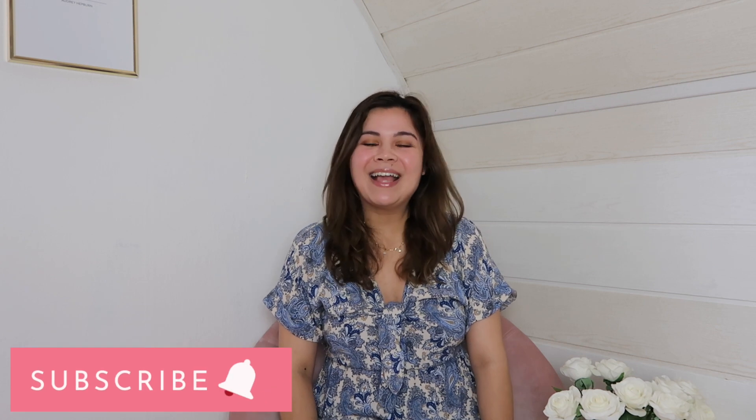Thank you so much for watching! I hope you enjoyed this video. Let me know in the comments what you think about these products, if you've tried any of them, and which products you've emptied out a lot. I'd love to know. If you haven't subscribed yet, please subscribe — I hope to see you in my next video, bye!